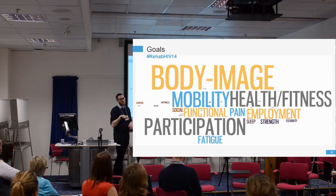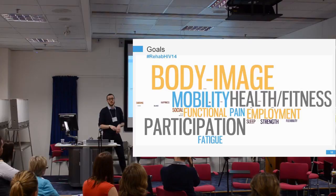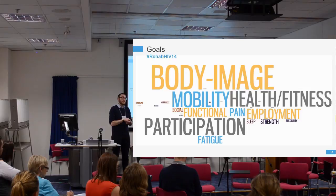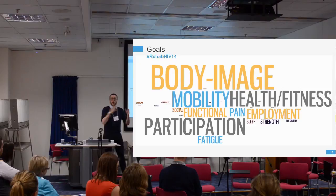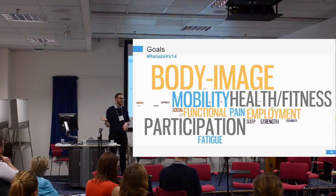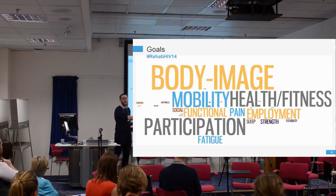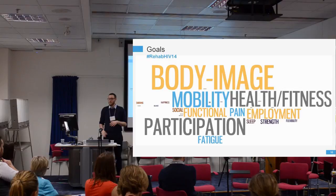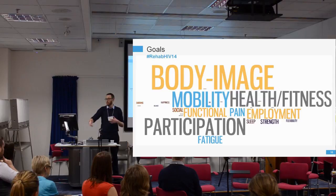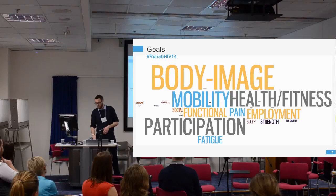When we looked at the goals people set in clinic, something that really surprised me was that the biggest, most frequent goal was body image — wanting to lose weight, put on weight, look different, or feeling unhappy with their body. As a result, we're now introducing a body image workshop into the self-management programme. Other goals include participation — day-to-day roles, attending church for social support, employment — as well as mobility, health and fitness, and broader goals like wanting to be more happy, socially engaged, reducing pain, and improving sleep.